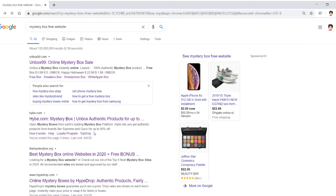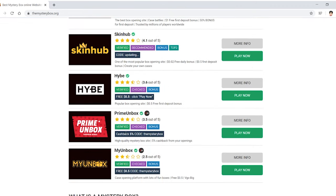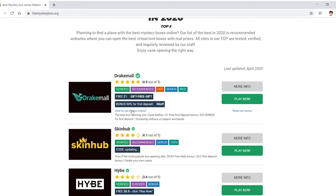Here's themysterybox.org. I found it — it was really interesting. It actually ranked a bunch of mystery box sites, and when I saw Hybe at 3.6 out of 5 stars with two things ranked above it, I knew I had to make a video. I'm going to be testing out Drake Mall, because that's 4.9 out of 5 — pretty high. It's recommended, verified, hot, bonus, and best — top 3 site bonuses available on site.